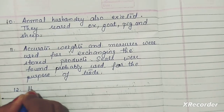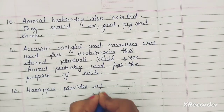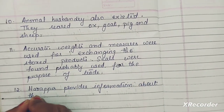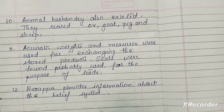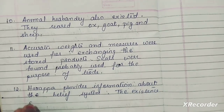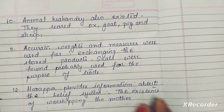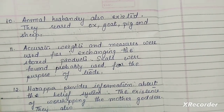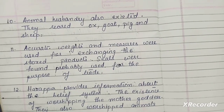The last point is regarding belief. Harappa provides information about the belief system. The existence of worshipping the mother goddess was found. They also worshipped animals and trees.